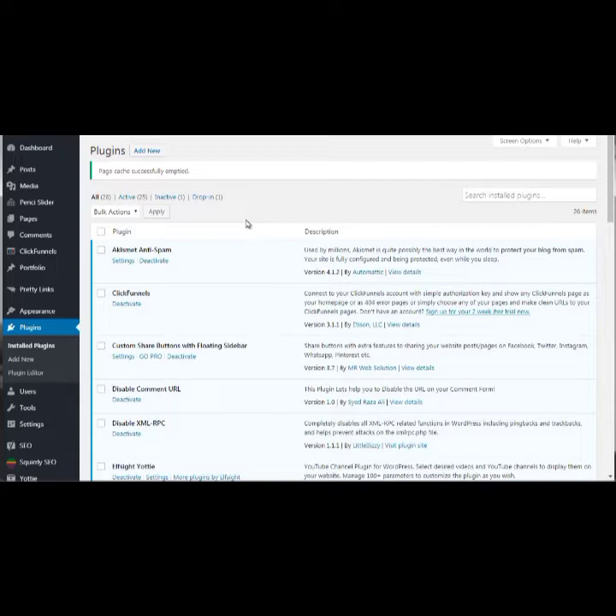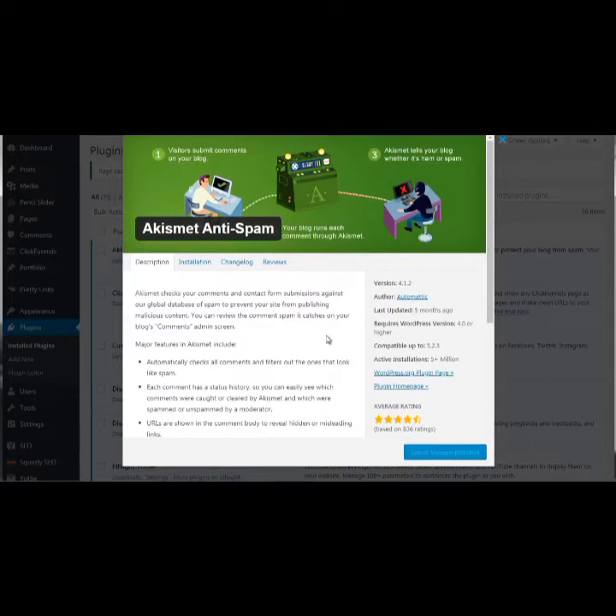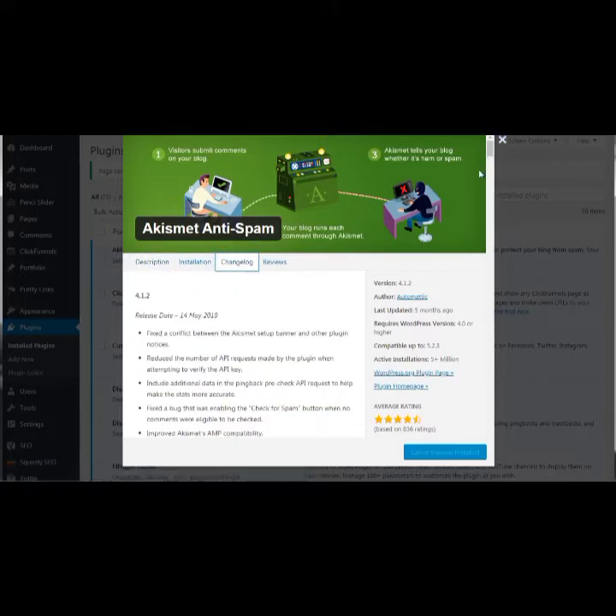How do you know if a WordPress plugin or theme is secure? Number one: do they update frequently? That's a good sign. You can click on 'View Details' on any plugin uploaded to the WordPress repository — it will have a changelog. Click on 'Changelog' and you'll be able to see all the changes that have happened over the years.